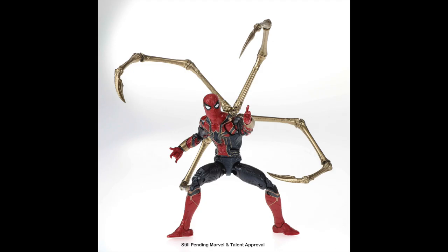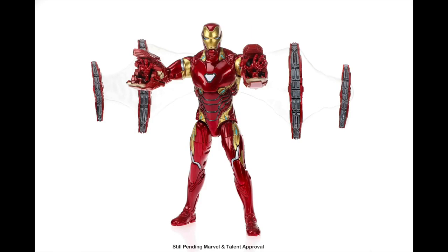That brings us to some other stuff — I believe this is part of the 80th Anniversary line. We're getting figures we should have had in the first place, including Iron Spider with the arms — the waldos — on his back, looking great. And we're also getting the Iron Man MK50 from Infinity War that we should have gotten the first time: shiny metallic reds and golds, more effects pieces. Even though I already have both these figures, I don't think these are ones I can pass up.